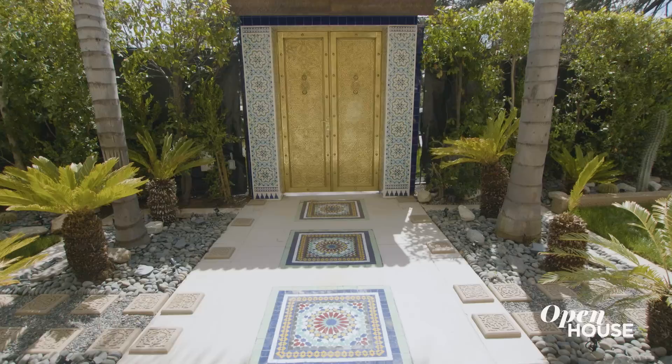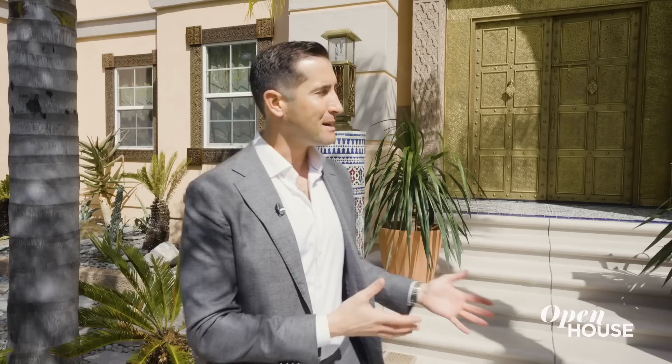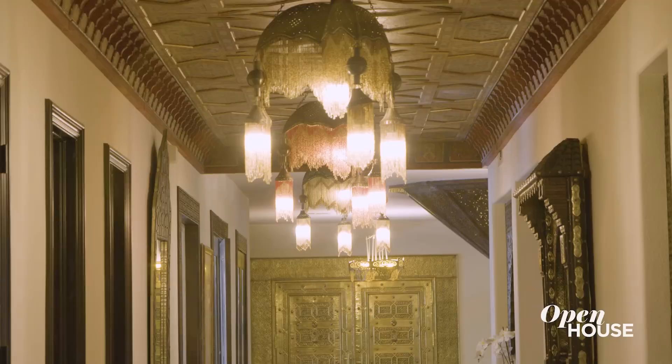Welcome to Marrakesh. Well, kind of. We're actually here sitting in the heart of Los Feliz, neighboring the entertainment capital of the world, Hollywood. Behind me here is the Moroccan Casbah, which is actually owned by Sue Wong, who is a legendary, iconic fashion designer in Hollywood. Sue has seemed to take her eye for design and has moved it into the real estate industry. Let's step into Morocco and see it for ourselves.